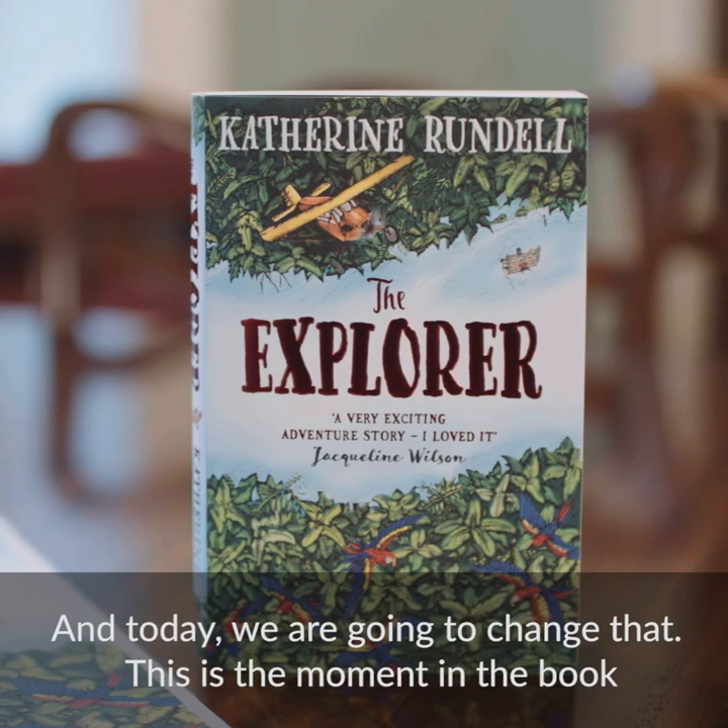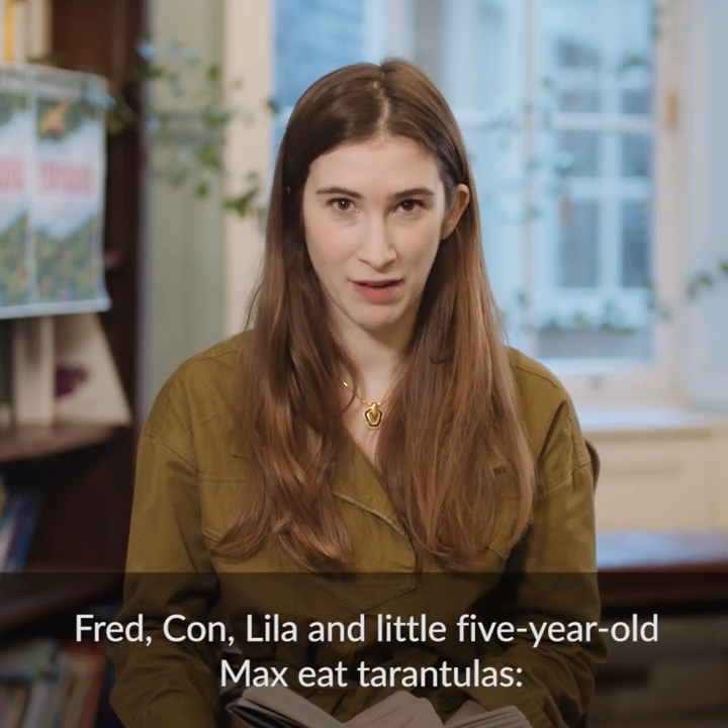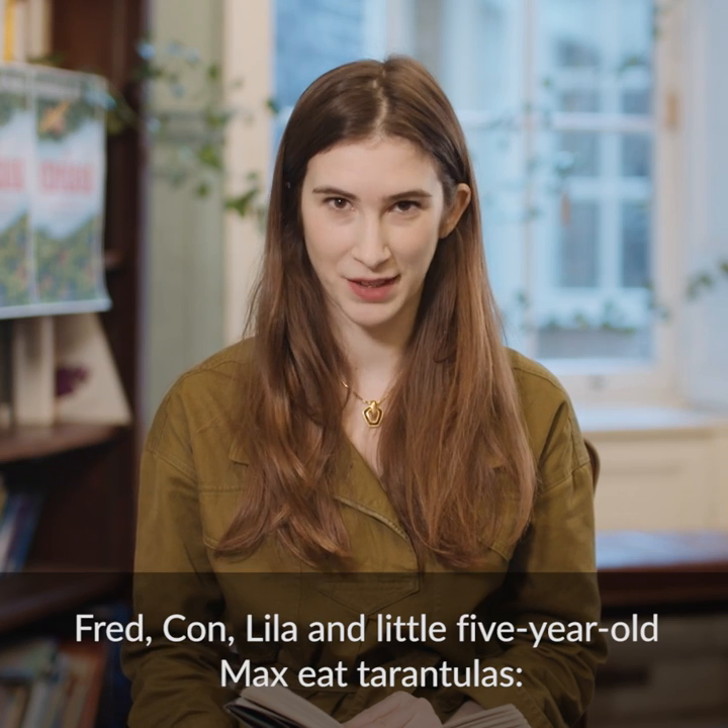This is the moment in the book where the four children, who were called Fred, Con, Lila and little five-year-old Max, eat tarantulas.